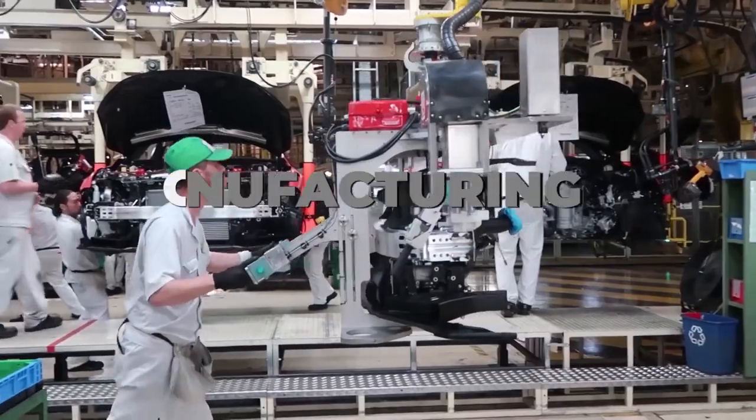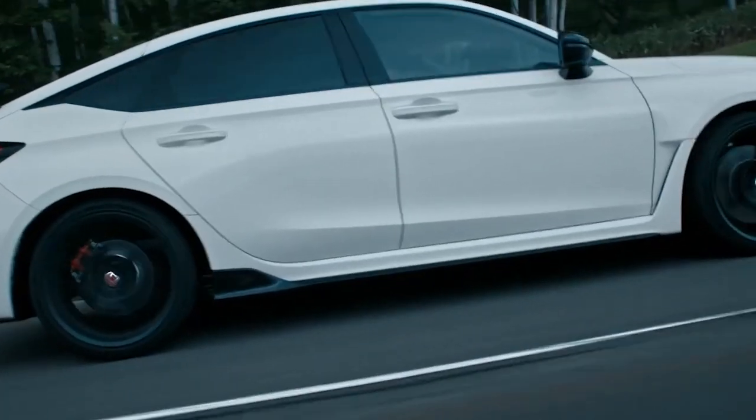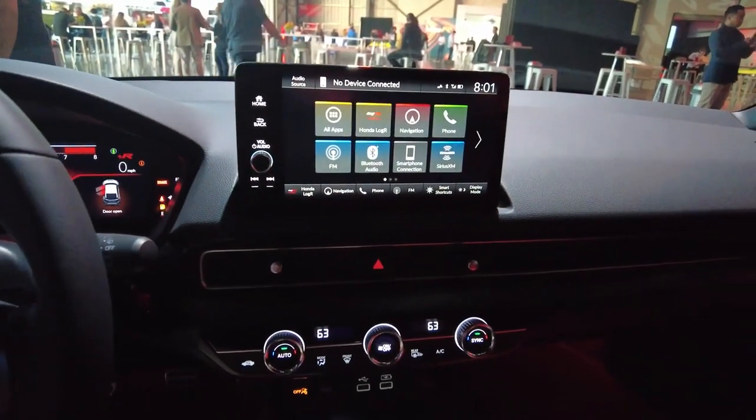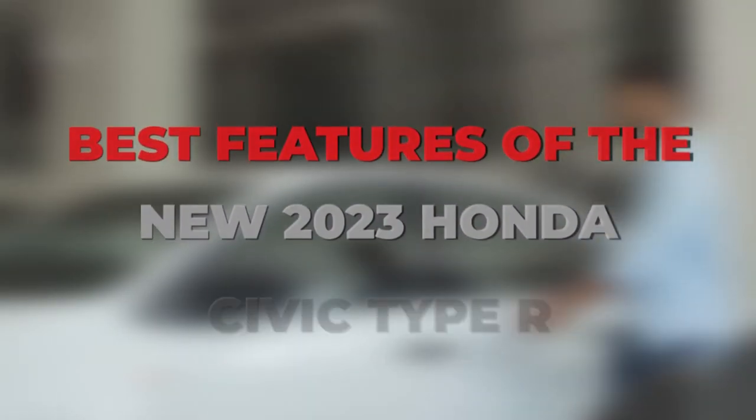Honda has been one of the biggest names in car manufacturing for a long time. Consumers love what they bring to the table. Their cars are always very innovative for the time of their release, and the Honda Civic Type R is no different. The new car is set to be released in the year 2023. Want to know why many fans are excited to give the car a go? Keep watching to find out.